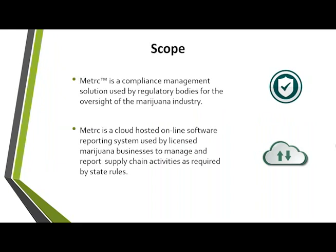Metrc is a compliance management and reporting tool that is cloud-hosted. The main point I want to drive home is you don't have to buy any hardware to use Metrc. All you need is a computer and internet connection to log in and record everything you're doing.